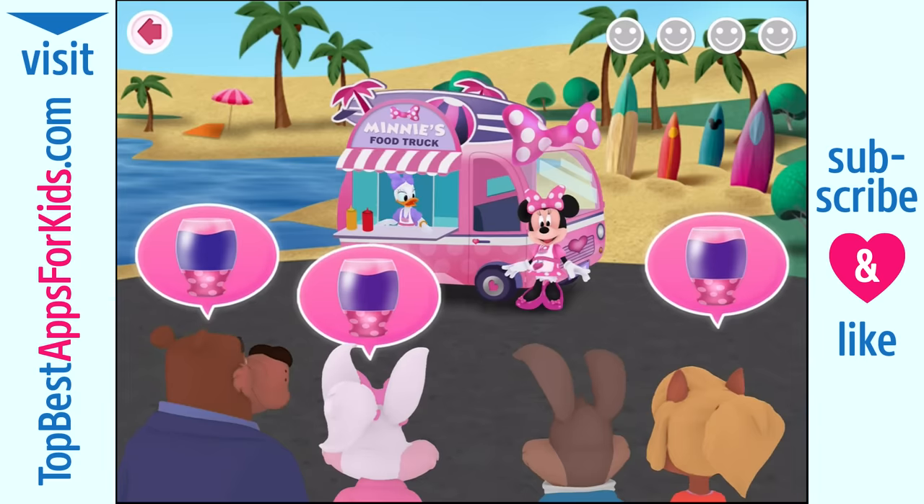Oh dear. We'd better get started. Hmm, now which order should we take first? Why don't you choose? Then we'll all get cooking.